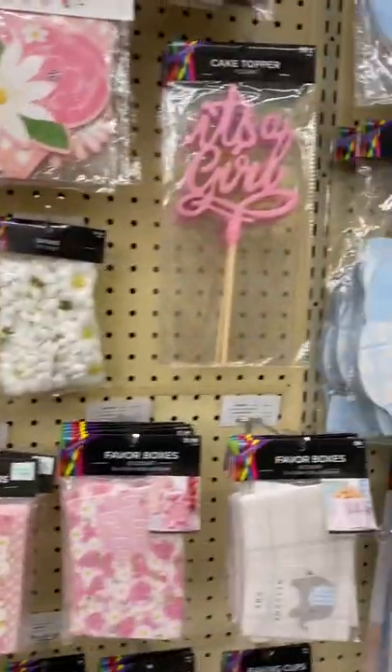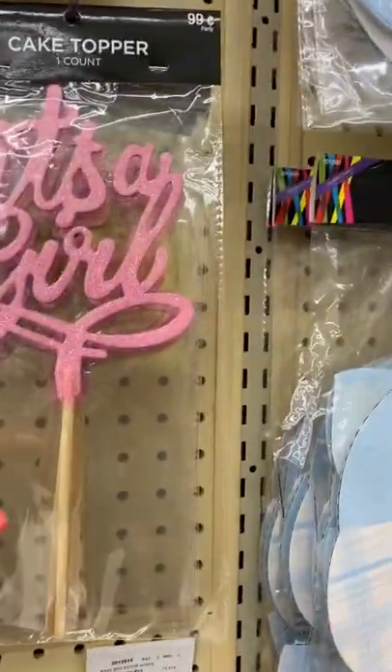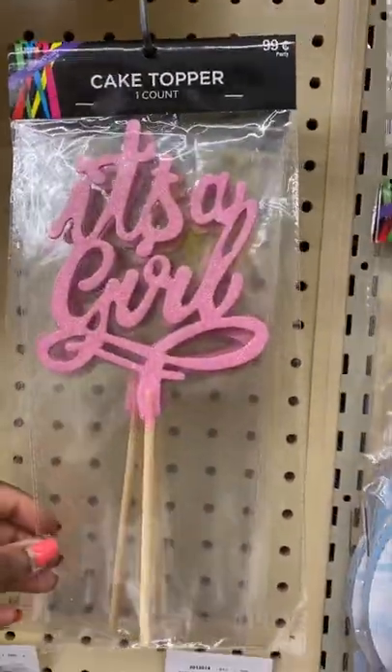Today I am at Hobby Lobby and I found these cute little cake toppers, but I'm going to use them as picks in a candy bouquet. They're only 99 cents.